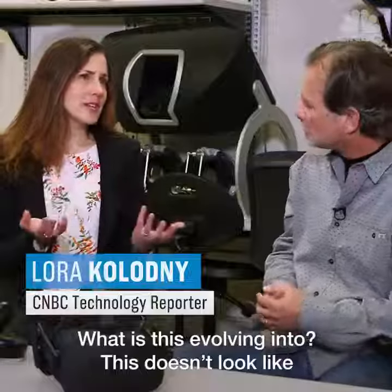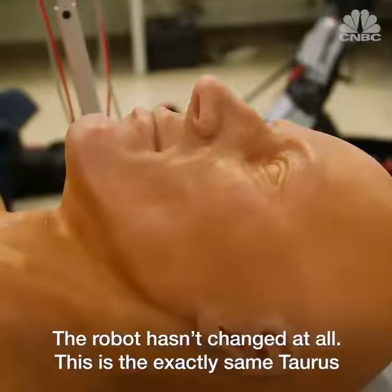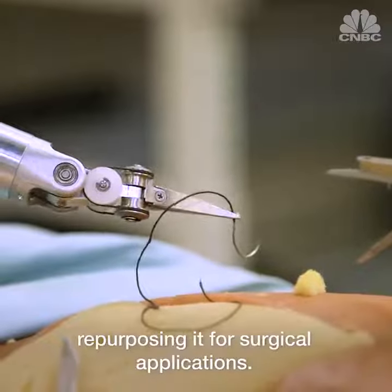What is this evolving into? This doesn't look like a bomb-diffusing robot. The robot hasn't changed at all — this is exactly the same Taurus that was created for bomb disposal, but we're looking at now repurposing it for surgical applications.